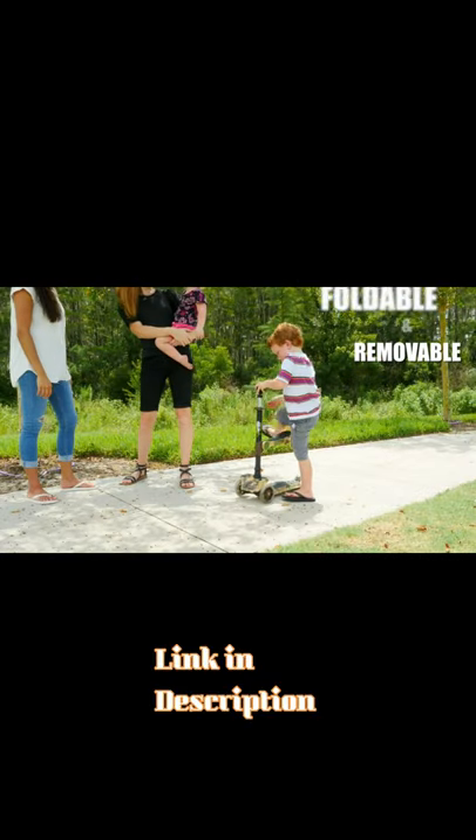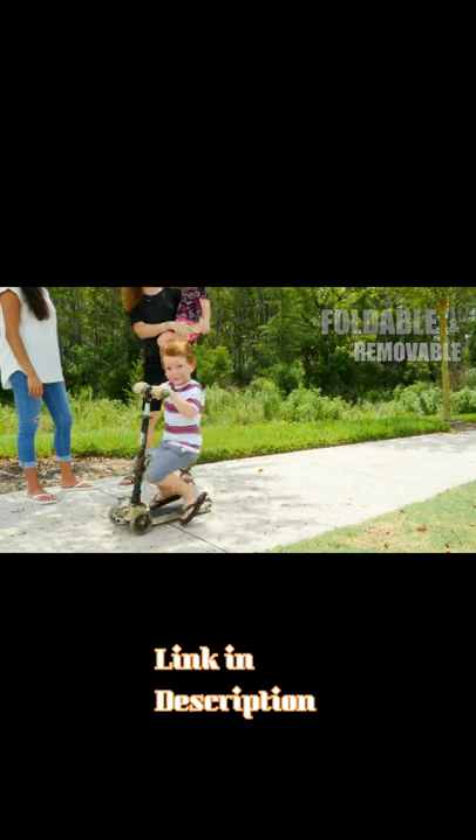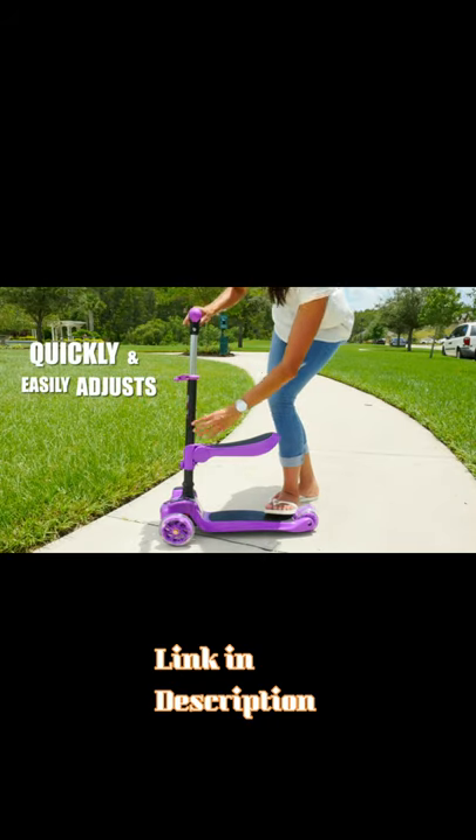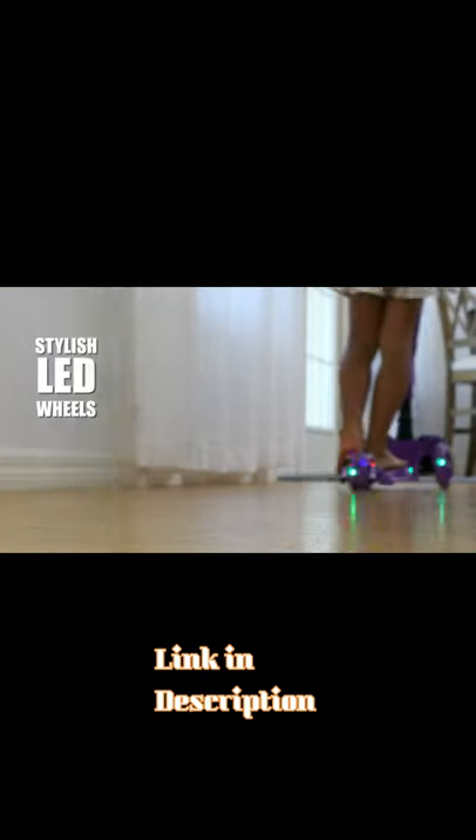It features a foldable and removable seat for comfortable riding, a footrest when cruising, and an adjustable handlebar. Best of all, check out those stylish LED wheels.